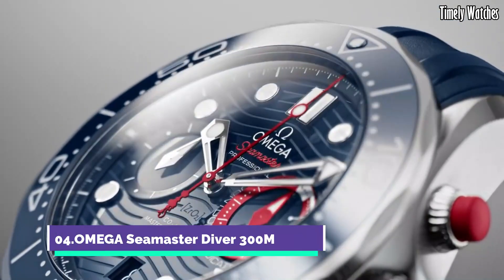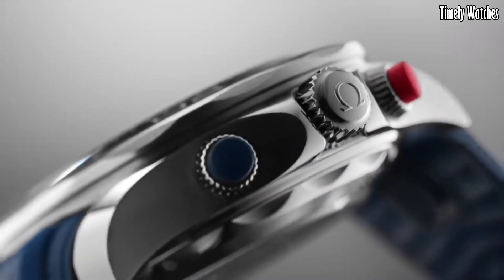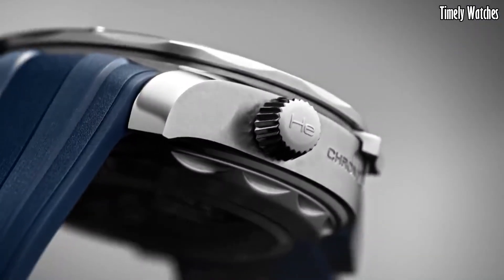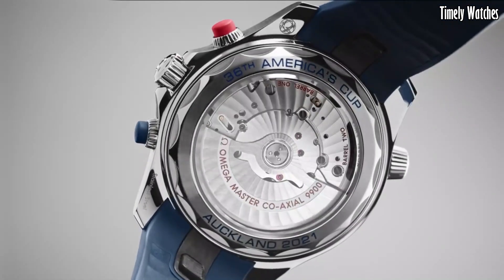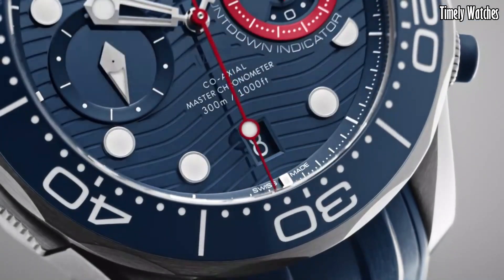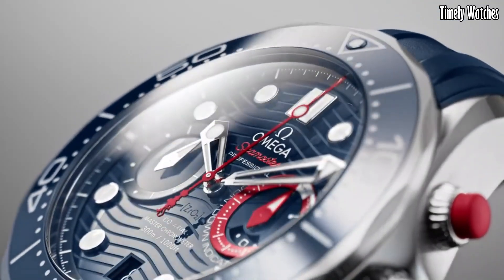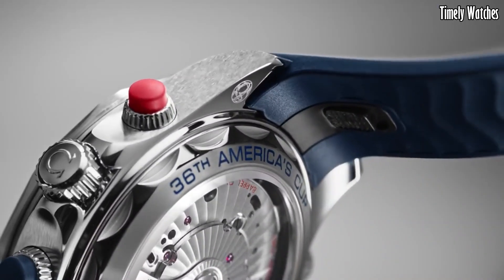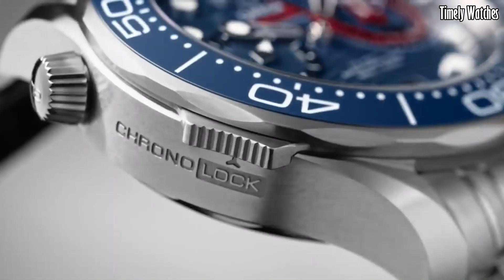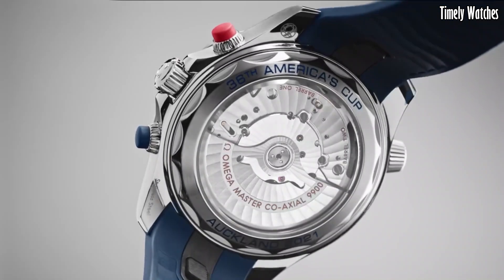Number 4: Omega Seamaster Diver 300M is the epitome of aquatic prowess. Renowned for its association with James Bond, this watch combines style and function effortlessly. Its stainless steel case houses a coaxial master chronometer movement, delivering accuracy even in extreme conditions. With a unidirectional rotating bezel and water resistance to 300 meters, it's ideal for underwater adventures. Luminescent markers ensure readability, while the iconic wave pattern dial adds a touch of elegance.